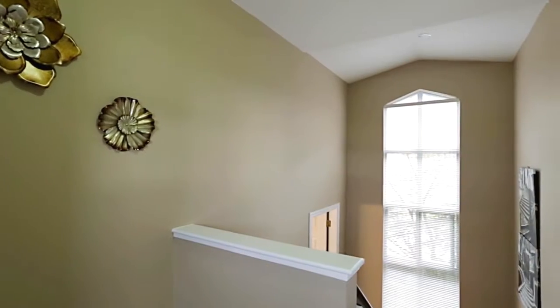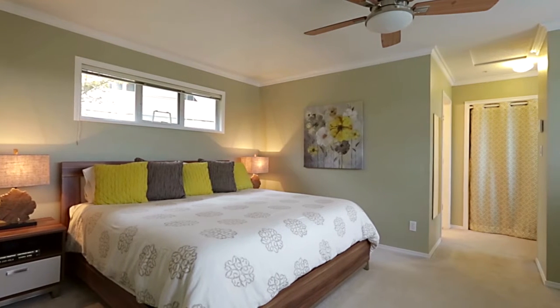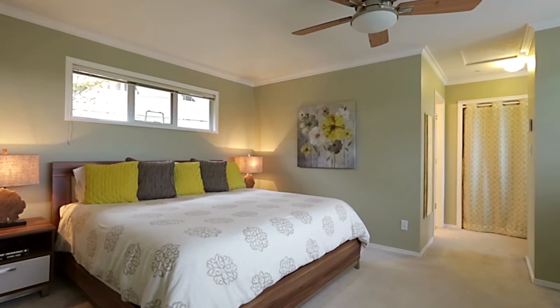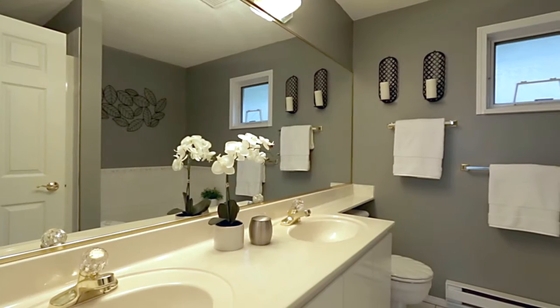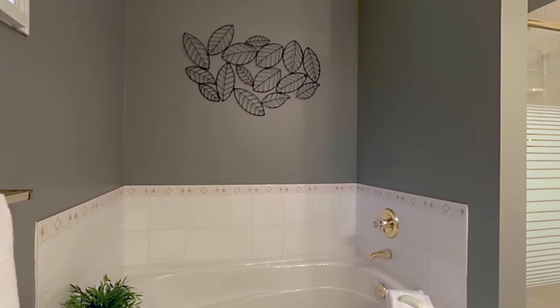Up on the top floor, come into your master bedroom, featuring plenty of storage in your walk-through closet that leads you into your private en-suite bathroom with a double vanity, a soaker tub, and separate shower.